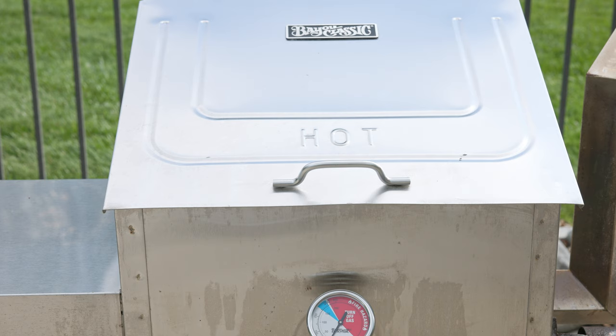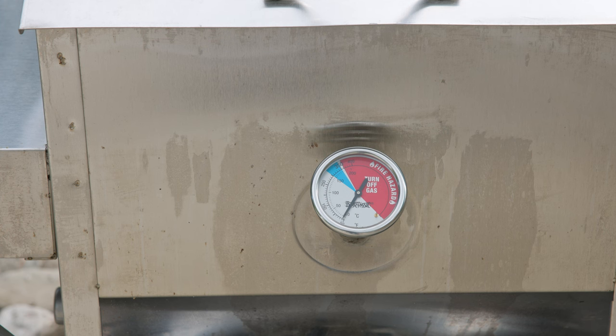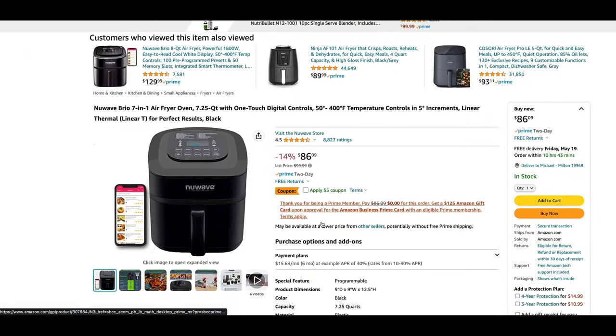If you don't have a deep fryer like this and want to try this at home, no problem — just use whatever method you like, a pot, Dutch oven, whatever, as long as you can get enough oil to cover the chicken and monitor the temperature fairly accurately. We want to do both the air fryer and the deep fryer at the exact same temperature: 375 degrees. The Bayou Classic has a built-in thermometer so we'll get that oil exactly where we want it.